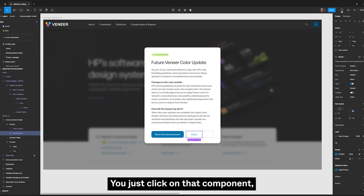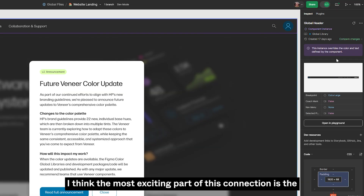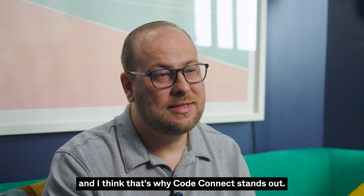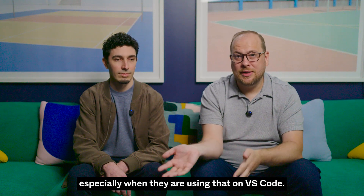With Code Connect, you just click on that component and you can translate exactly what you have with all properties and text on it. The most exciting part is the connection with your code, with your design system — that's what Code Connect stands out for. It accelerates development so much, especially when using it on VS Code.